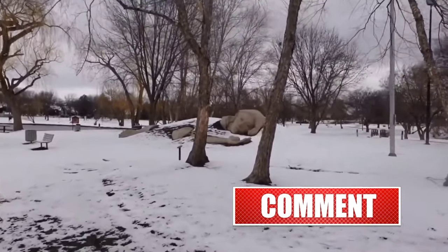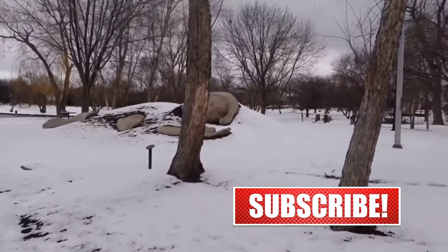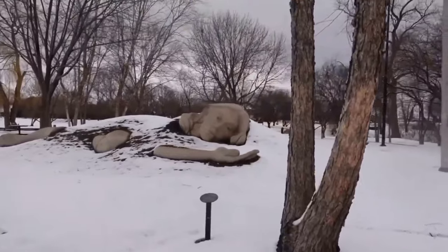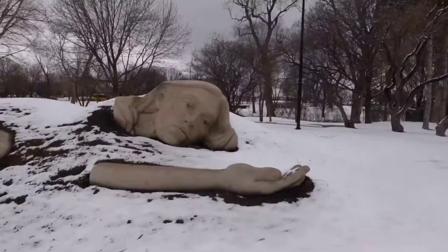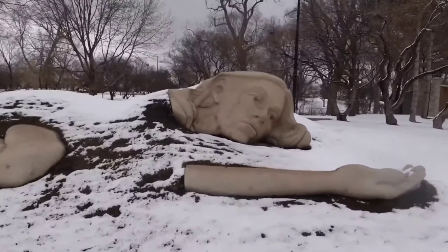This sculpture here is called The Awakening Muse by Don Lawler and Meg White. It depicts a female figure stirring from her slumber beneath the earth. Carved from Indiana limestone, this sculpture excites imagination and brings inspiration to its viewers.